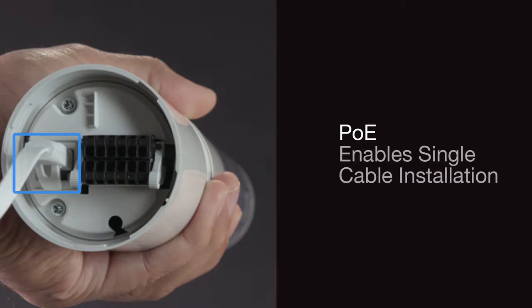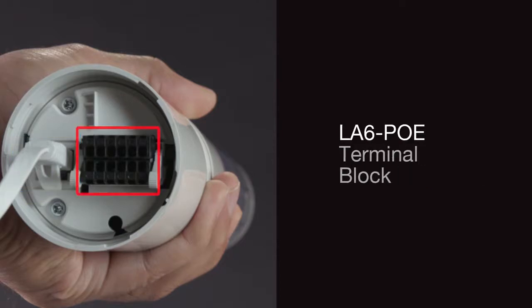The Power over Ethernet function allows both data and power to pass over a single cable, reducing installation time and costs. The built-in terminal block provides an alternative method for powering and controlling the device.